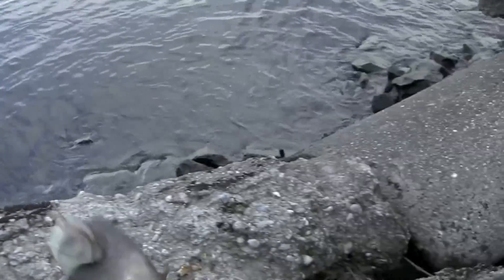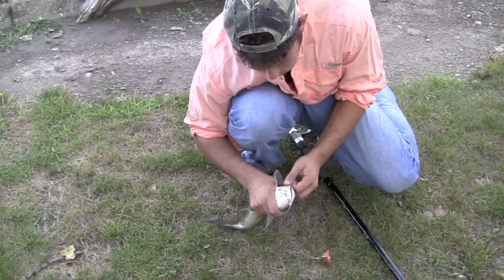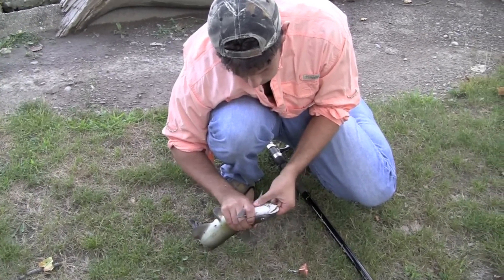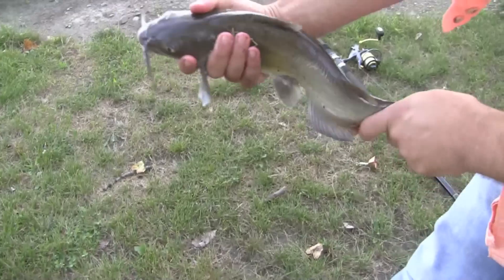Channel cats can be a little finicky with bait. They'll often just mouth it and swim with the current — you don't always get a hard hit like you would with some other species. So the circle hooks work nice. When you're taking the hook out, be careful of those barbs and the dorsal fin, as well as the pectoral fins.